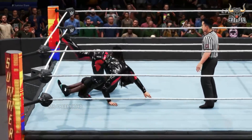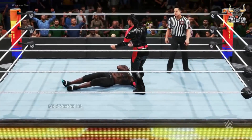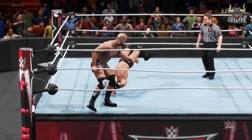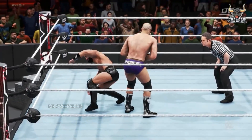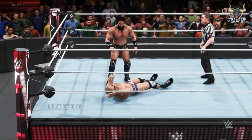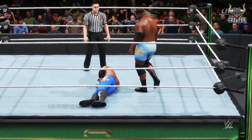Shinsuke Nakamura sees an opening. Empty strike — what a combination. A barrage of strikes. What a spinning backhand. Senton connects.